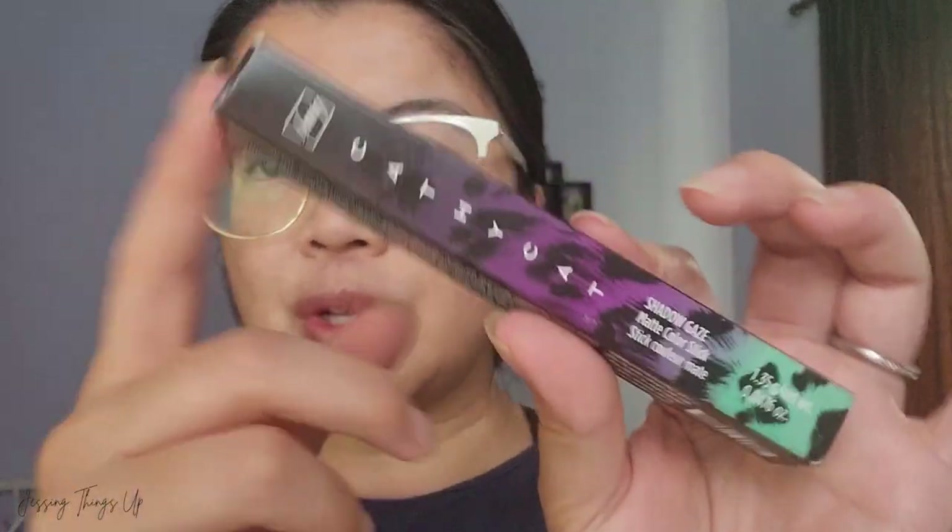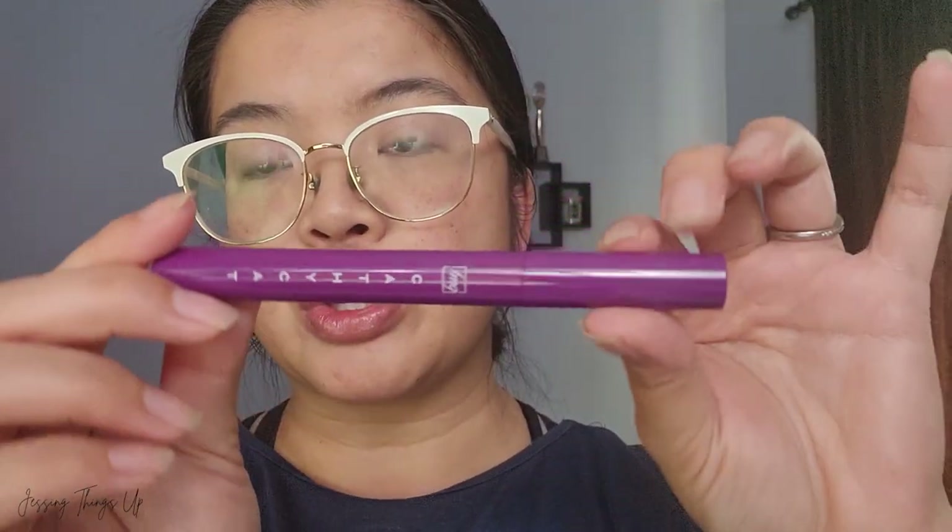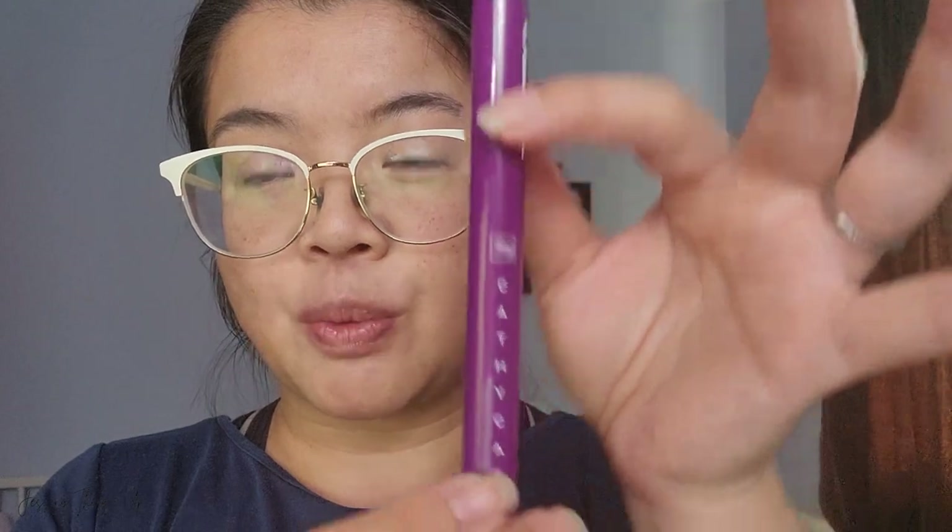So let's try these all out today and do some makeup, shall we? These shadow gaze sticks — once you put them on and let them set, they don't budge. They stay on so well; it stayed through dance and everything. I'm excited to see what color this one turns out, because sometimes in the brochure and actually in person, the swatch is different.